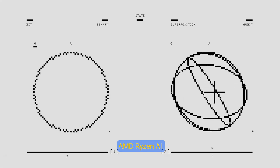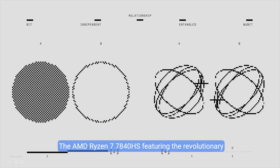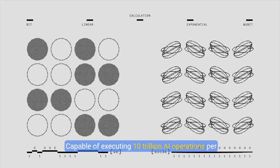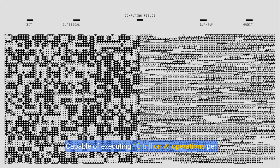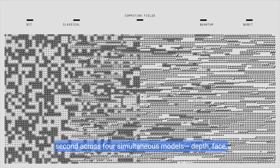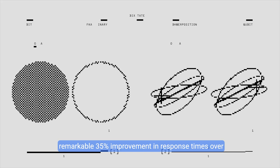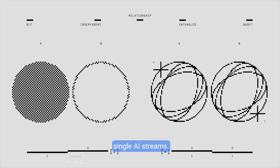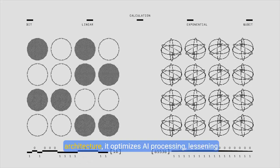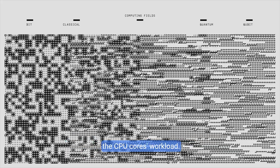The AMD Ryzen 7 7840HS features the revolutionary Ryzen AI engine, equipped with an NPU unit for AI computing. Capable of executing 10 trillion AI operations per second across four simultaneous models — depth, face, object, and scene recognition — it delivers a remarkable 35% improvement in response times over single AI streams. Leveraging the cutting-edge XDNA adaptive AI architecture, it optimizes AI processing while lessening the CPU core's workload.